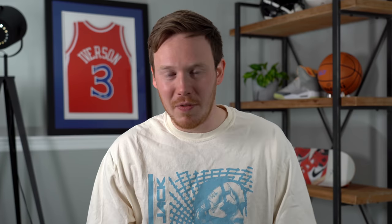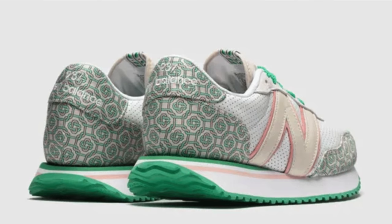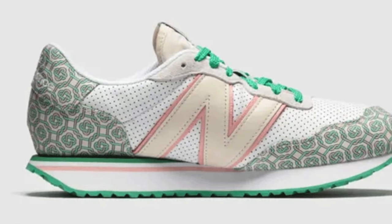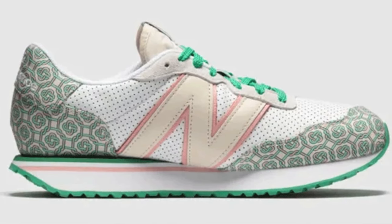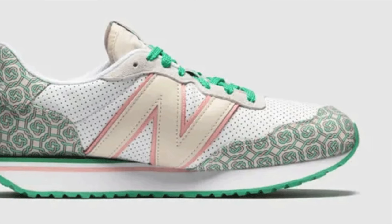Then moving on to March 5th, we've got the Casablanca New Balance 237. Casablanca has been one of New Balance's most prolific collaborators, and everything they've dropped has been fire. This NB 237 comes in a white upper with green accents on the outsole and tongue, as well as a very interesting print on the mudguard and heel foxing. It's a really solid sneaker, and I think the 237 will definitely sell out.